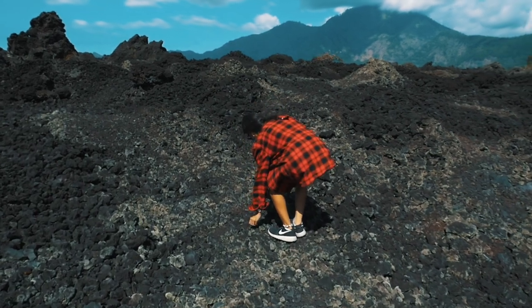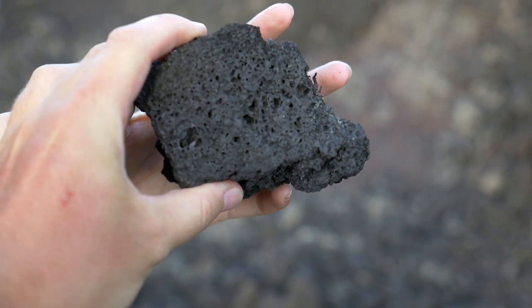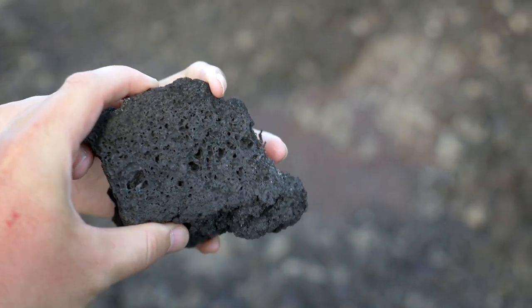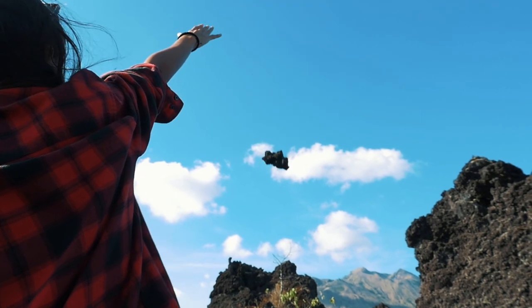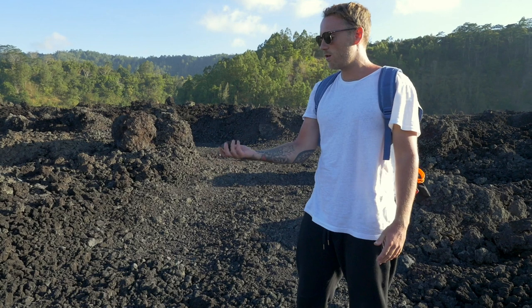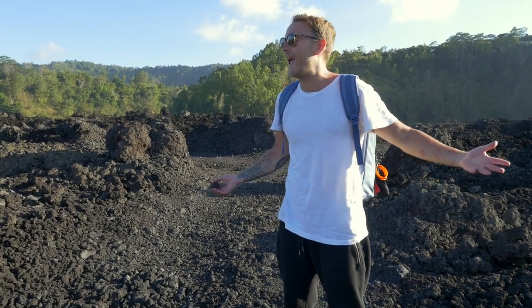So when you pick this rock up, it's super light and you can actually see inside — there are loads of air holes. So it's obviously not very dense, it's very, very light. These rocks are super light and you can just pick up the massive ones and they don't feel like anything.